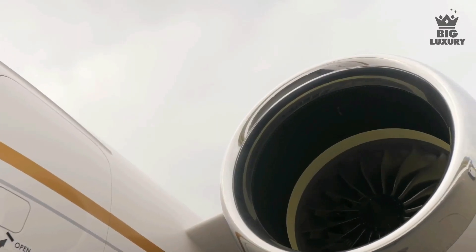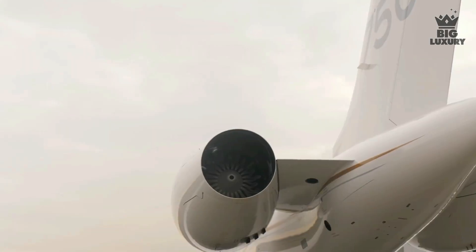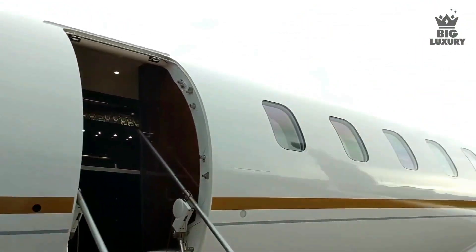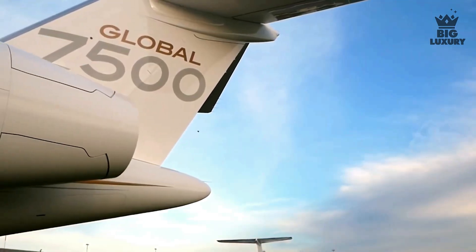A special feature of the GE Passport engine is its unified propulsion system with advanced health monitoring, which delivers exceptional reliability, increased efficiency, lower emissions, and reduced maintenance costs — having been specially designed for the Global 7500.